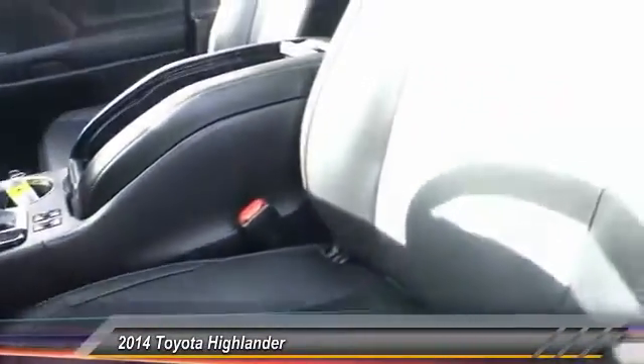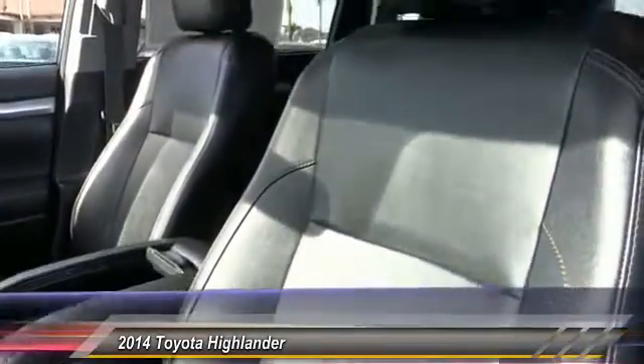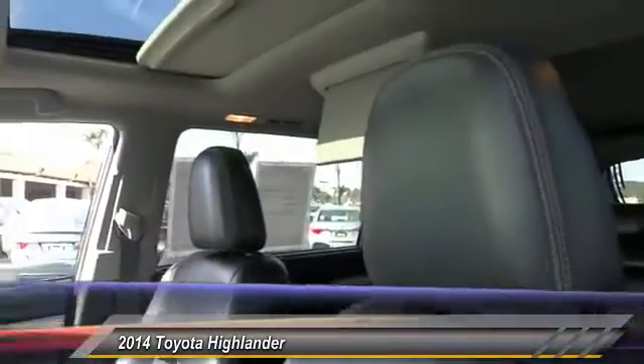Automatic stability control, auto-dimming rearview mirror, PPO, AM FM stereo radio. If affordable style and reliability are what you're looking for, this vehicle couldn't be more perfect. Drive it today.